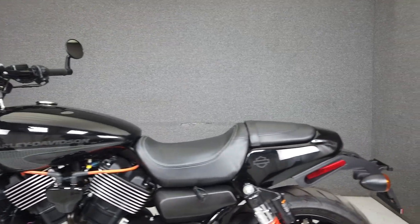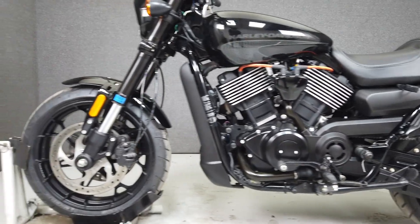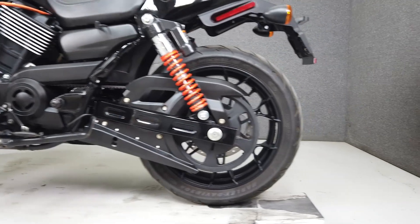This bike has been upgraded with a Vance & Hines exhaust, SNS open air intake, and Screamin' Eagle plug wires. If you're looking for a reliable entry-level Harley with a bit of attitude, the Street Rod would be an excellent choice.